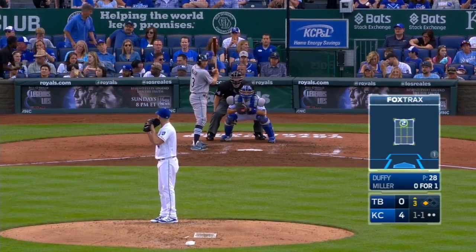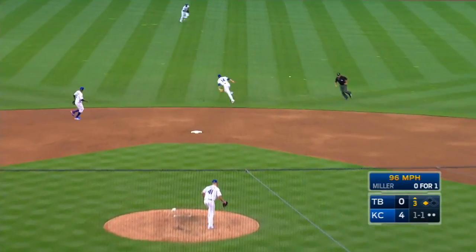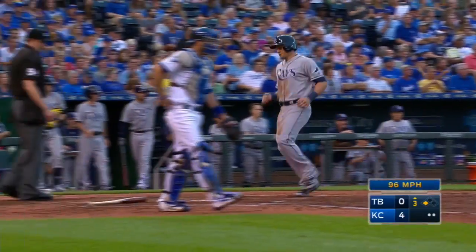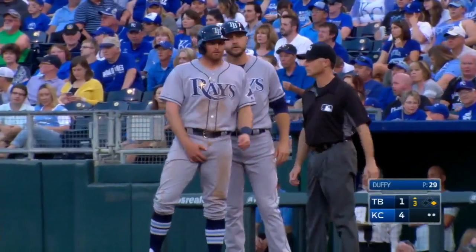A pitch designed to get pop-ups and swings and misses results in a ground ball headed toward the middle — a base hit into center to get Matuk across the plate. The Rays have their first run, and wait till you see where the pitch was.